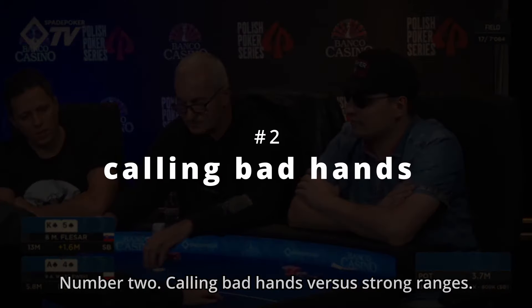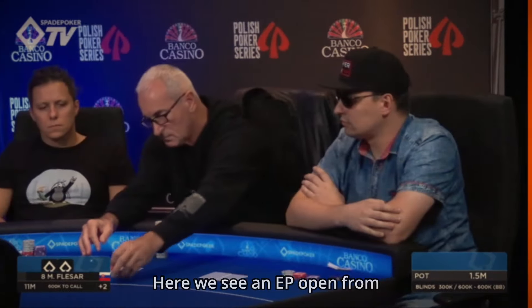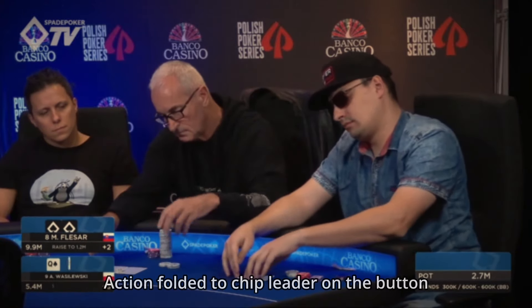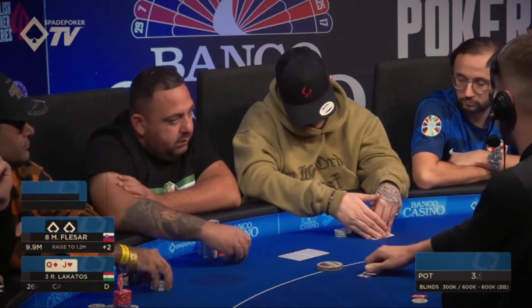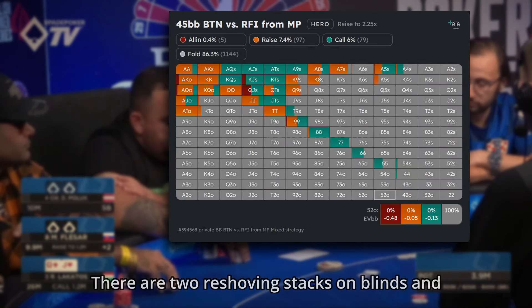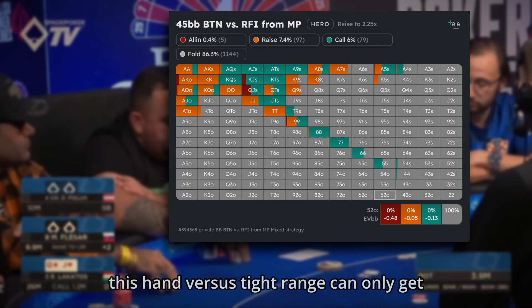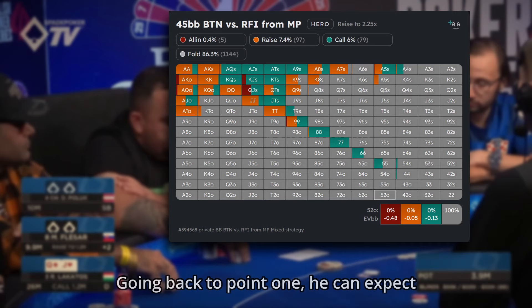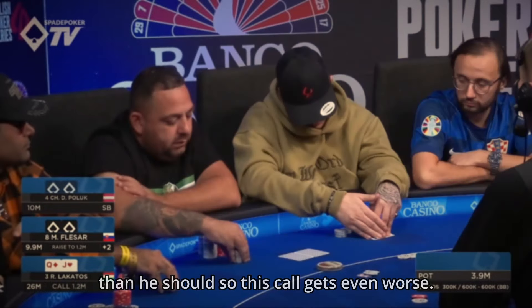Mistake number 2: calling bad hands versus strong ranges. Here we see an early position open from a player with a stack below 20 big blinds. Action folded to the chip leader on the button and he decided to call with QJ off. This hand might look pretty but it's pretty bad in this scenario — there are 2 reshoving stacks in the blinds and this hand against a tight range can only get you into trouble. Going back to point 1, you can expect the early position player to be even tighter than he should be, so this call gets even worse.